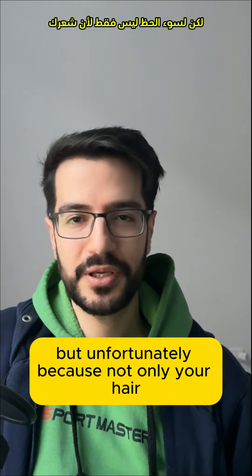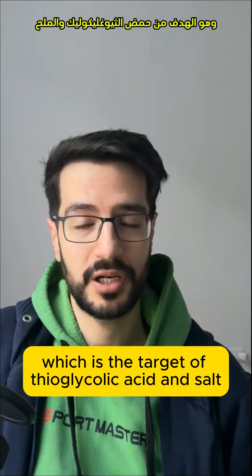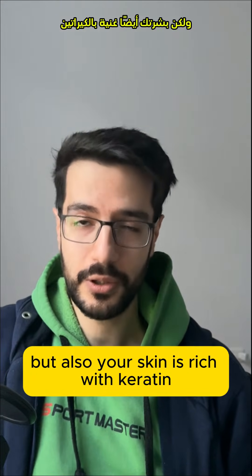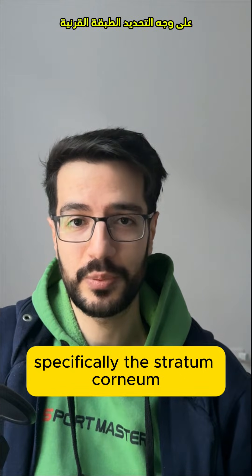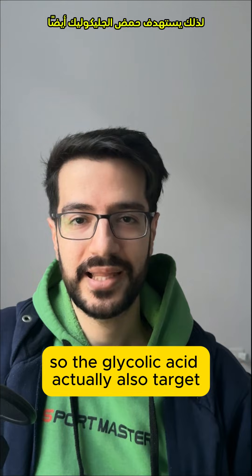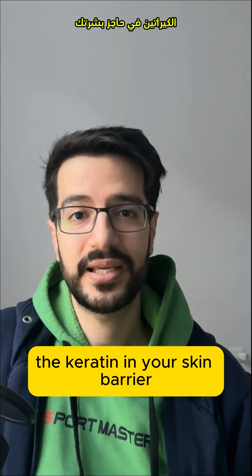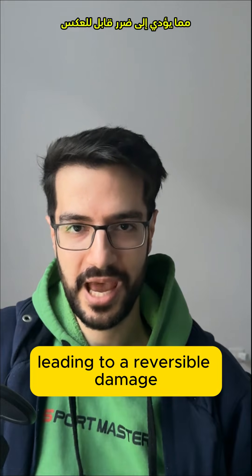Unfortunately, not only is your hair rich with keratin — the target of thioglycolic acid and its salts — but also your skin is rich with keratin, specifically the stratum corneum, which comprises the skin barrier. So thioglycolic acid actually also targets the keratin in your skin barrier, leading to irreversible damage.